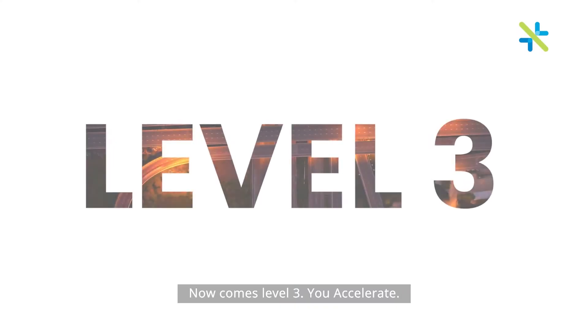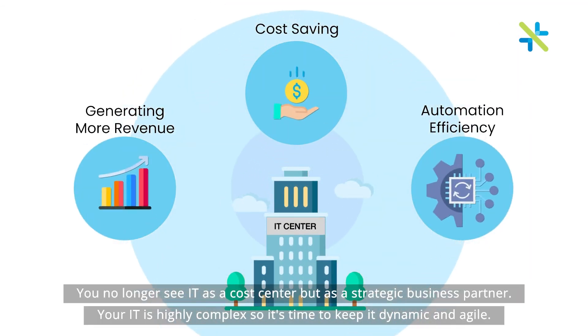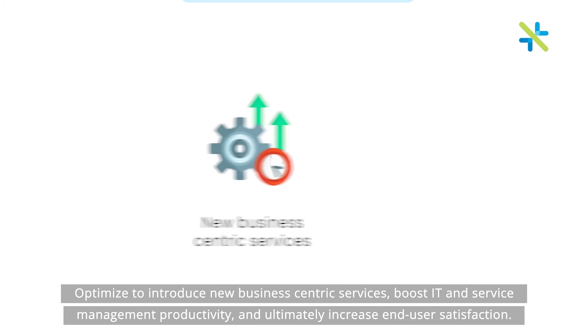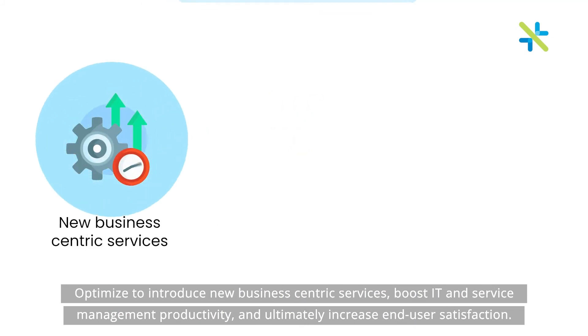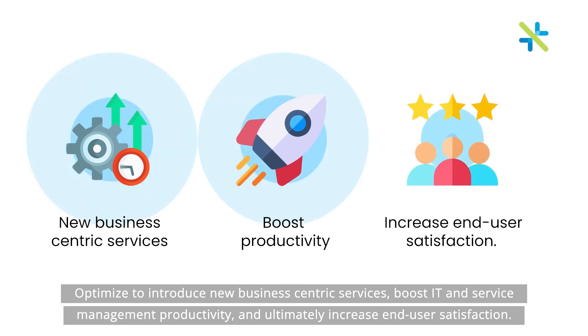Now comes level three. You accelerate. You no longer see IT as a cost center, but as a strategic business partner. Your IT is highly complex, so it's time to be dynamic and agile. Optimize to introduce new business-centric services, boost IT and service management productivity, and ultimately increase end-user satisfaction.